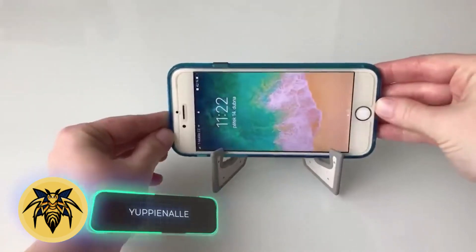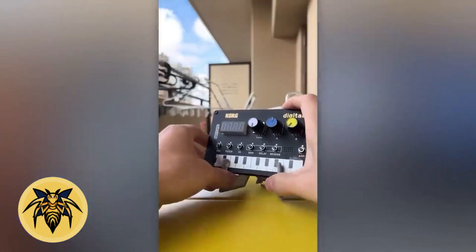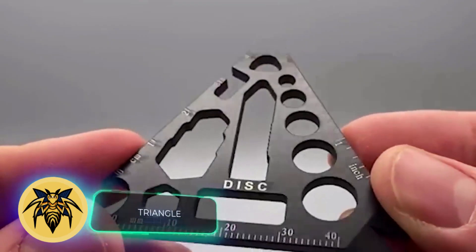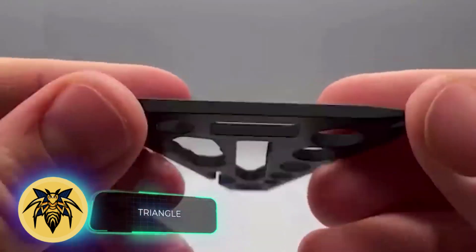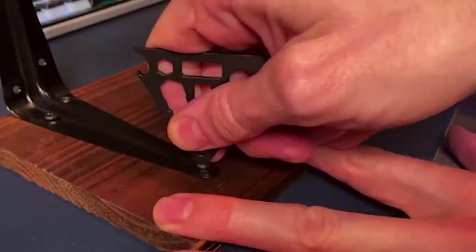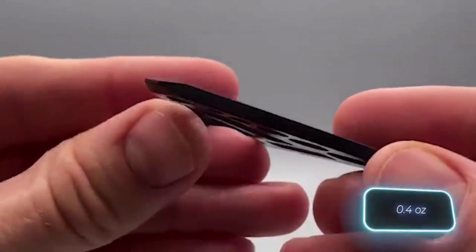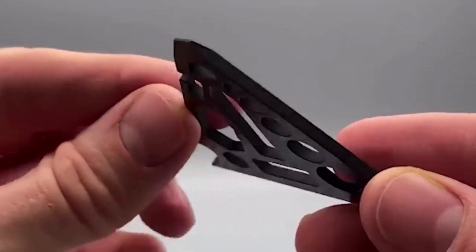A keychain with a holder for various gadgets is available at IKEA for just $1. Moving on — this keyring holder is priced at $40. It boasts a triangular body with over 14 tools including wrenches and a bottle opener, made from lightweight titanium. The key ring weighs just 12 grams.